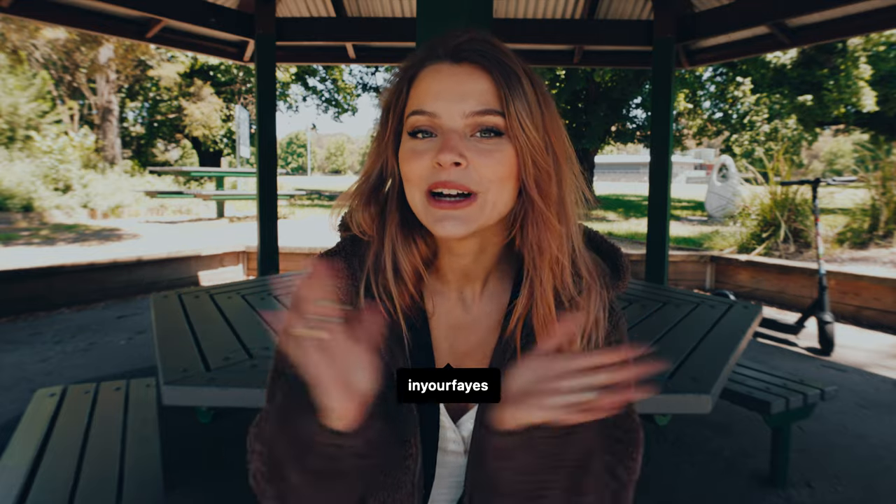So I was driving around with my scooter, this little guy here, and I stumbled across this little cabin. So this is where I'm going to film my video today.